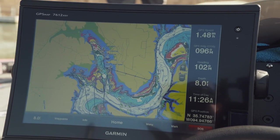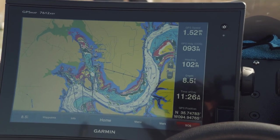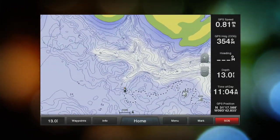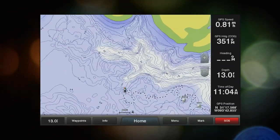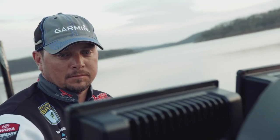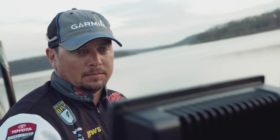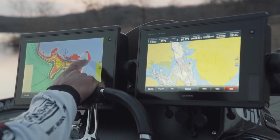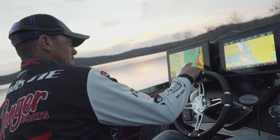As a professional angler, one of the things I use is the Max Depth lakes. These are lakes where the survey crew goes back and resurveys, and we're getting high-quality maps with one-foot contours. If it's in the lake, it's on the map. The lakes they've surveyed with Max Depth — there's no comparison from their mapping to anyone else's.